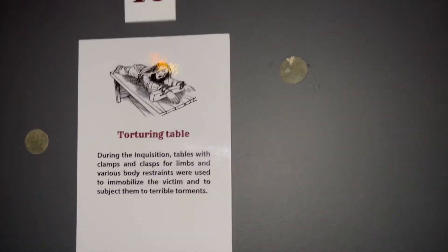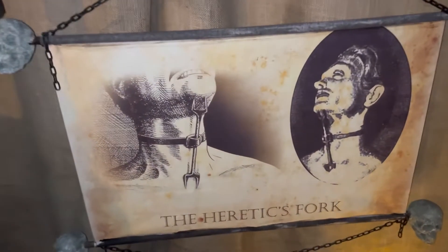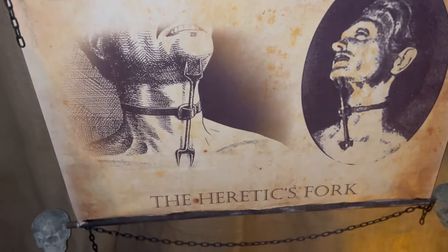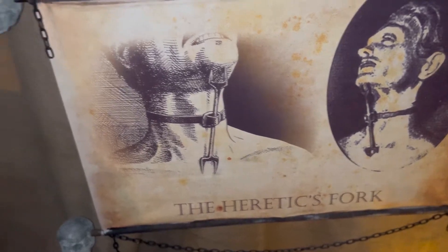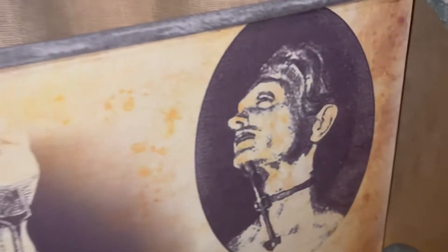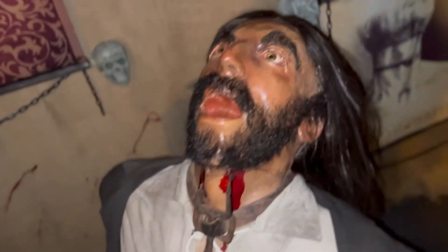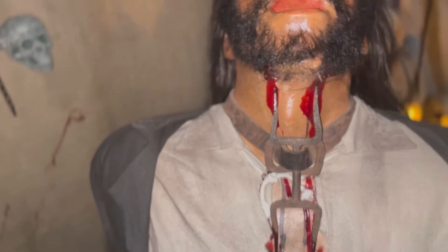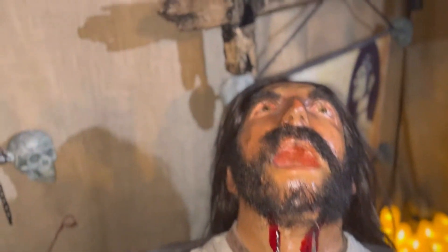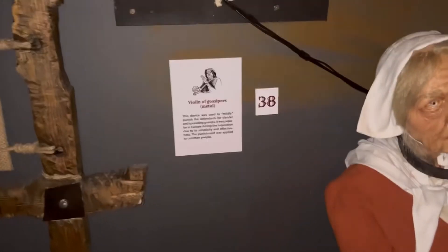This next one — the Heretics Fork. I'm a Halloween baby so I'm into all of this gore and scary stuff; it's my favorite, I love horror movies. But this one right here had me shook. Can you imagine — they put this little contraption around your neck, and then you have to hold your head back, and if you try to hold your head down it goes through your throat.